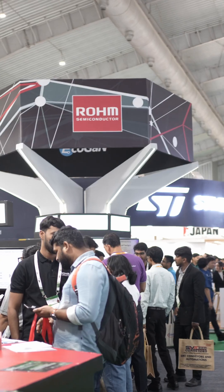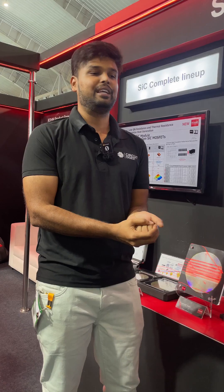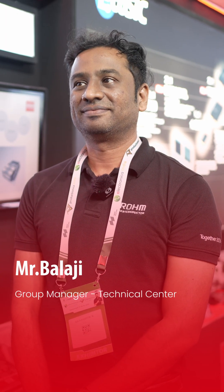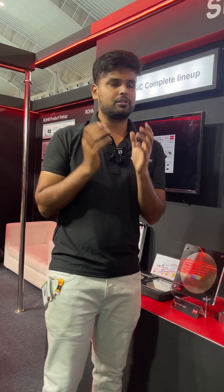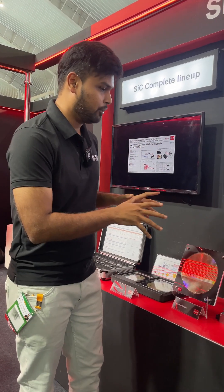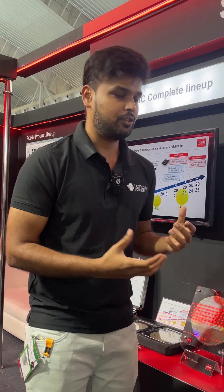Hi guys, we are standing here at Rohm Semiconductor booth in Electronica 2025, and standing with me is Mr. Balaji, who is the group manager for the technical center. Nice meeting you and thank you so much for having this time with us. We are seeing some of the latest products from Rohm Semiconductor on silicon carbide technology, so what is new in this industry and what is Rohm Semiconductor showcasing this year?